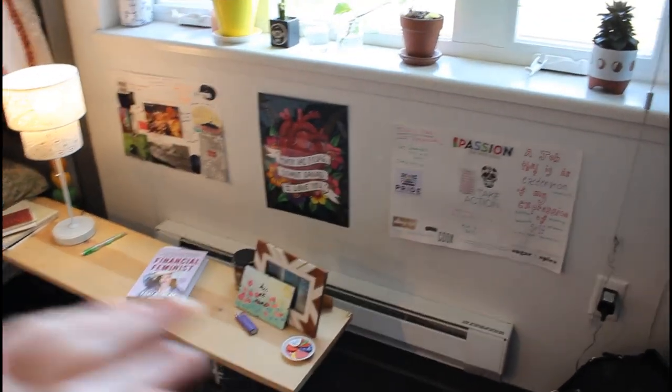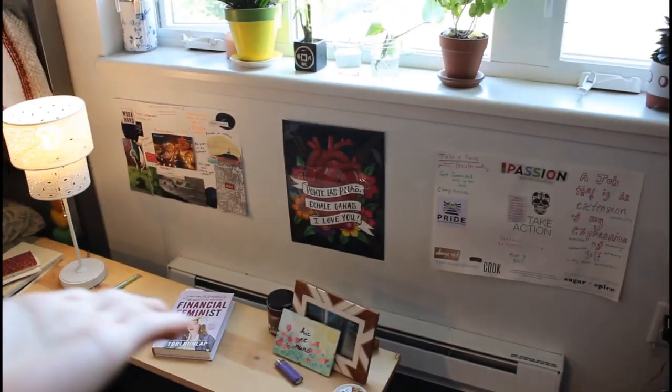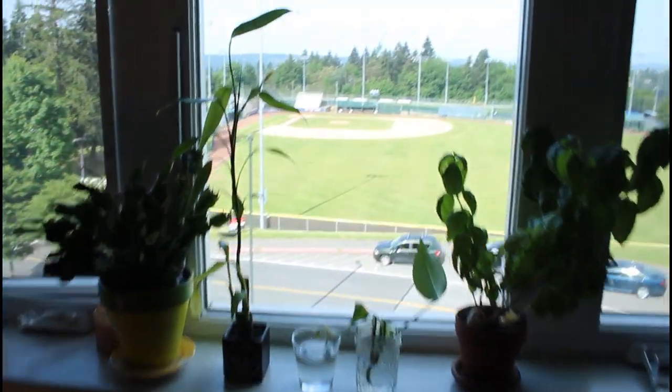Hi, welcome to my blog. My name is Sophia and I'm going to give you a tour of my luxury studio apartment where I live rent-free. Importantly, I have my vision board wall, my plants, and this view.